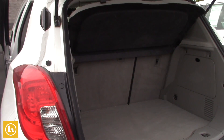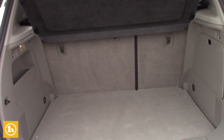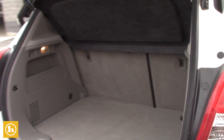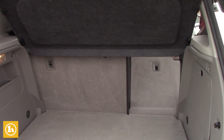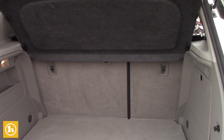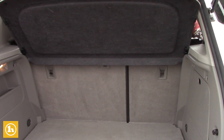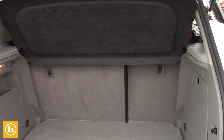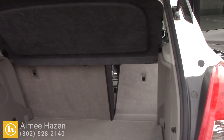Just to show you the room — this can come down when you want to use the back seat, if you want to fold them down. The bottom seat comes up, tucks down, and then this comes down. The seat has to be up just a little bit further for that to happen.